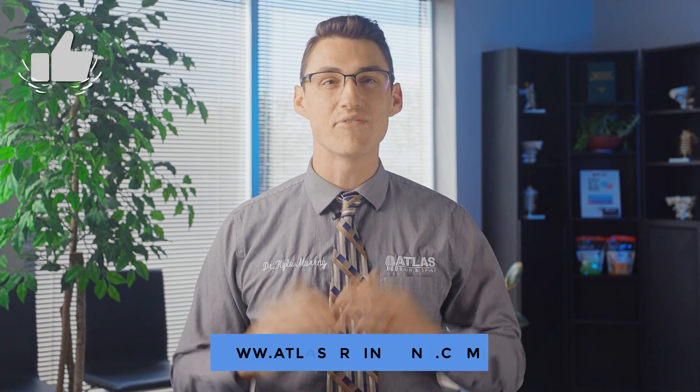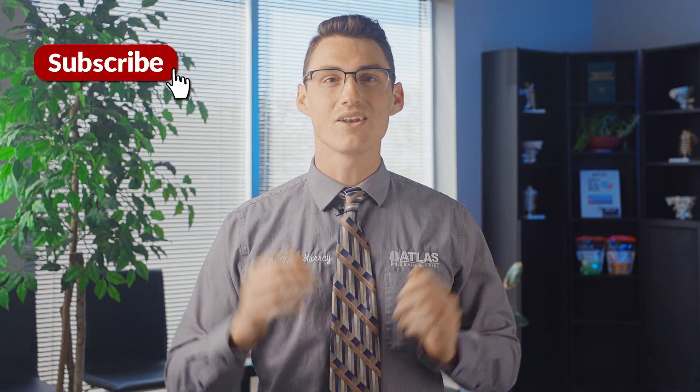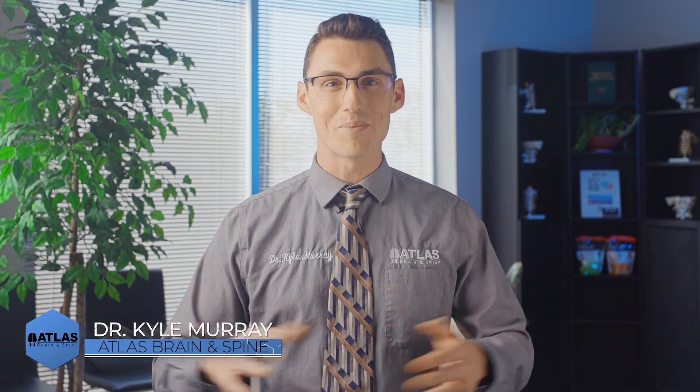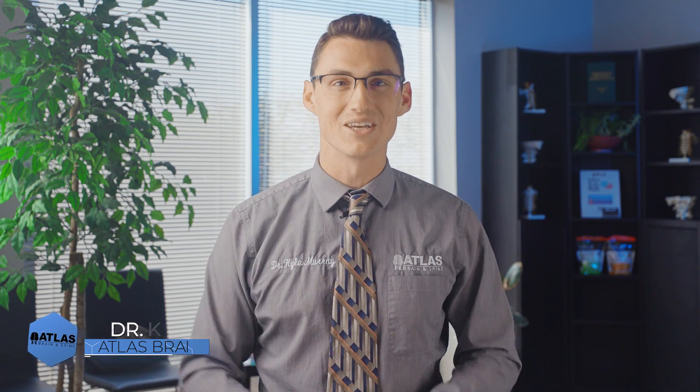That's it for today. If you found this video to be helpful please like and subscribe to our channel and ring that notification bell, because we are going to be bringing the latest and newest videos weekly here for you to digest. For more information check out our YouTube page for a wealth of knowledge with all the videos we have produced. I'm Dr. Kyle Murray with Atlas Brain Spine, and remember — if you restore your brain, you will truly begin to heal your pain. God bless you and we'll see you in the next video.